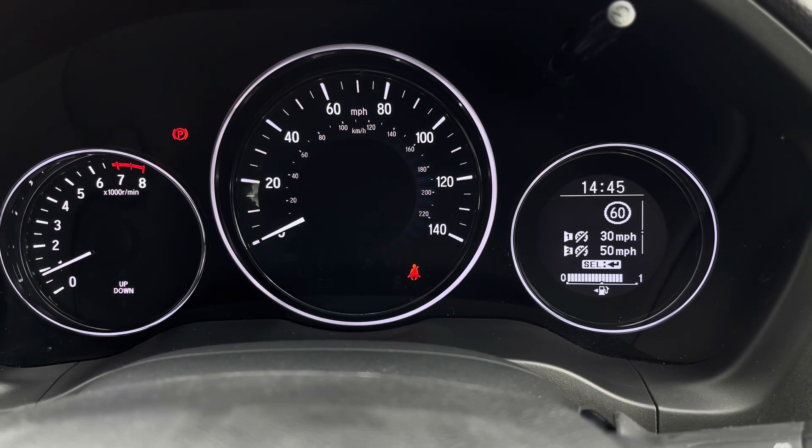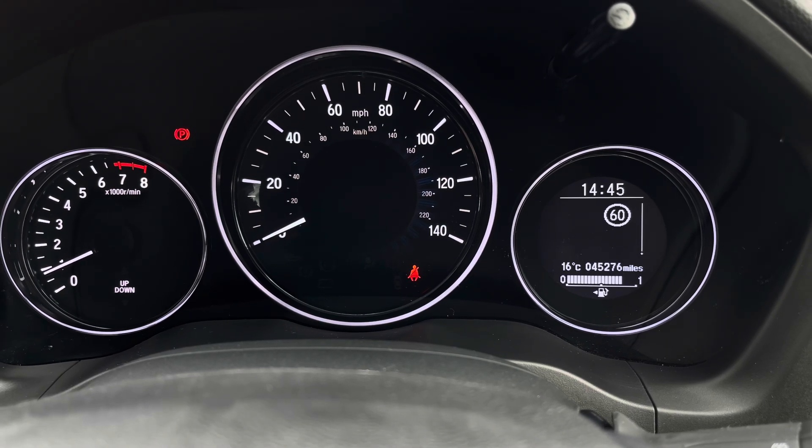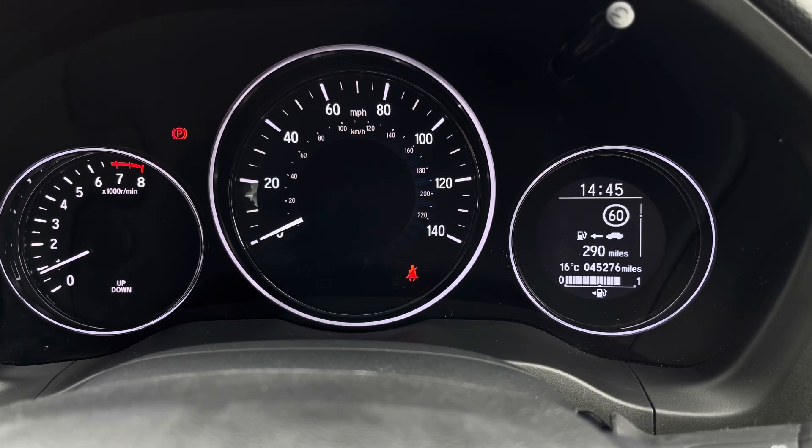On the display here you've got access to your road sign recognition. You can also access driving data such as your fuel consumption and average speed.